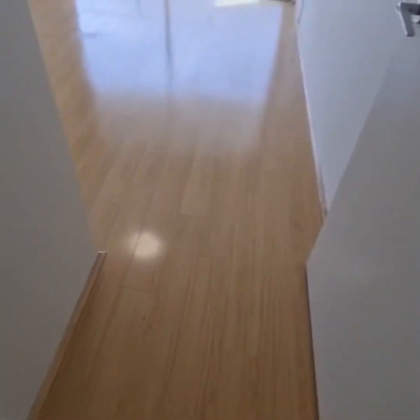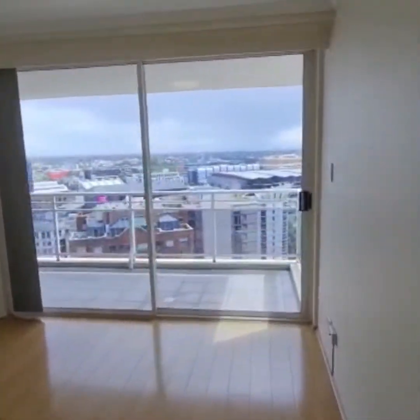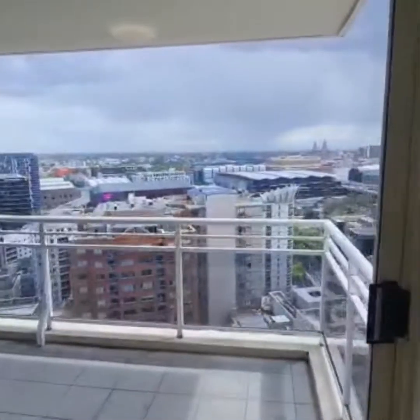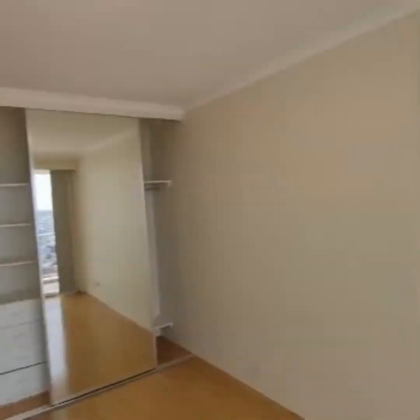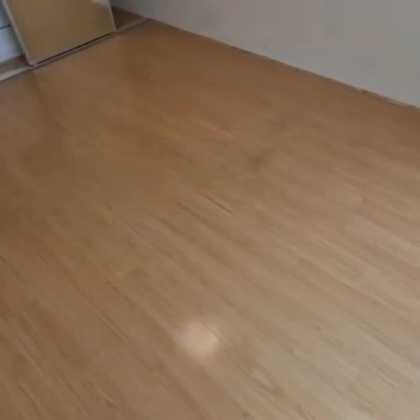This is your air conditioning room. This is your first bedroom, which accesses the same balcony. The bedroom has a built-in wardrobe — nice and spacious.